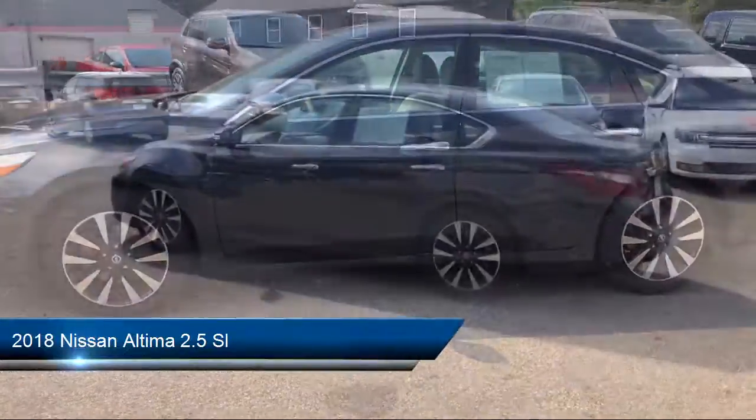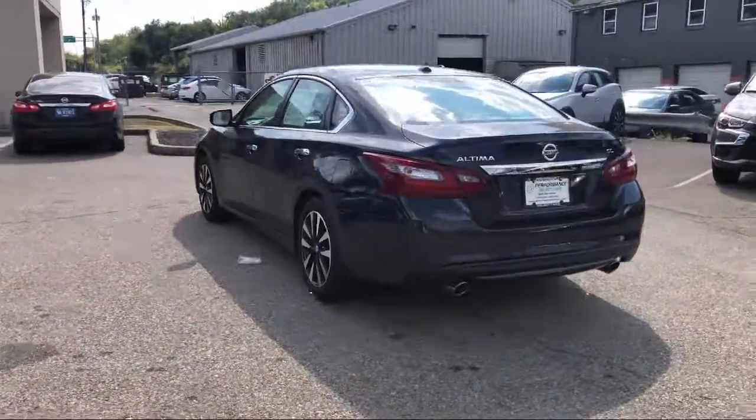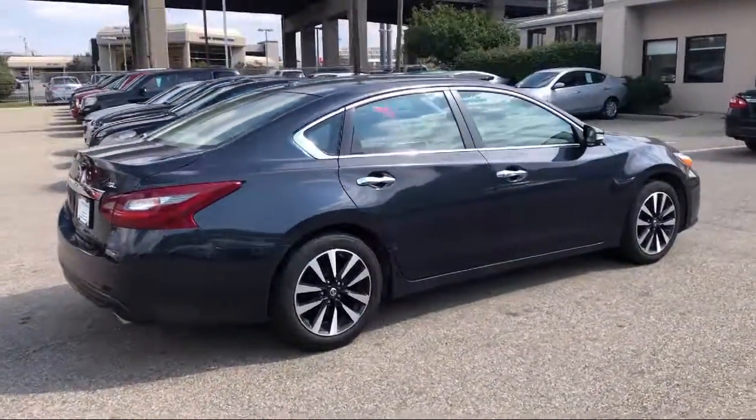It comes equipped with a remote start system, leather wrapped steering wheel, blind spot monitor, MP3 player, premium sound system, and keyless entry.